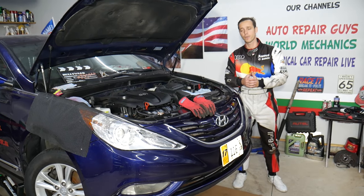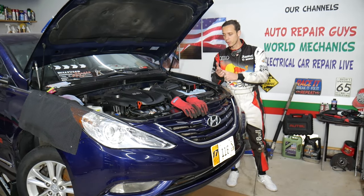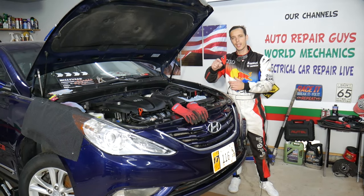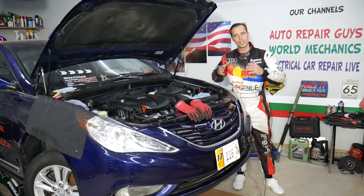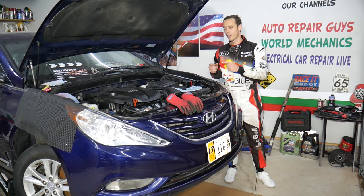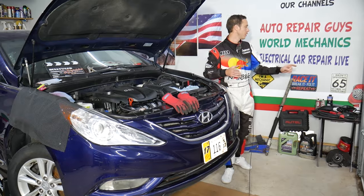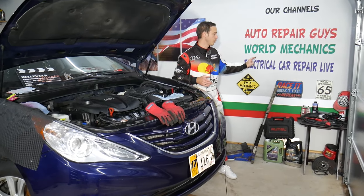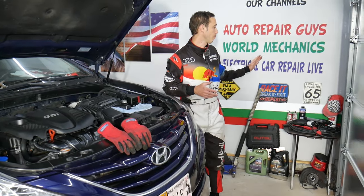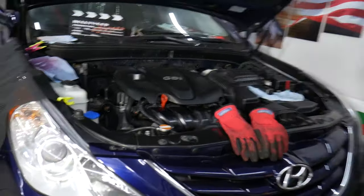If you need to buy parts or tools at a really good price with quick shipping for your car, check out the link in the description below — you can see where we get all our tools and parts from. If you want to learn complicated car diagnostics procedures and how to fix electrical components, we just developed a special channel called Electrical Car Repair Life. We have helped more than 20 million people so far.